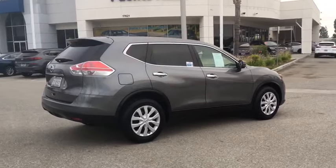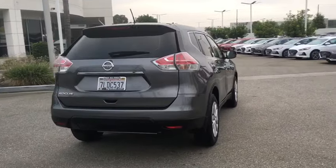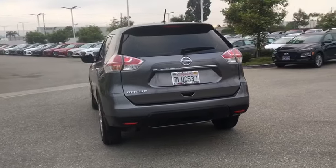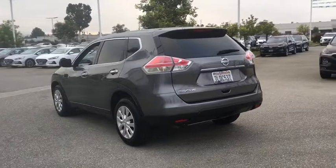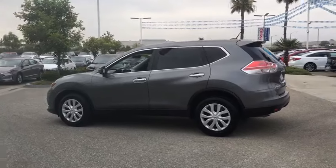This vehicle has less than 80,000 miles. Here are some of this vehicle's great options: traction control, anti-lock braking system, Bluetooth wireless data, hands-free phone, power steering, cruise control, AM-FM stereo radio, rear defrost.